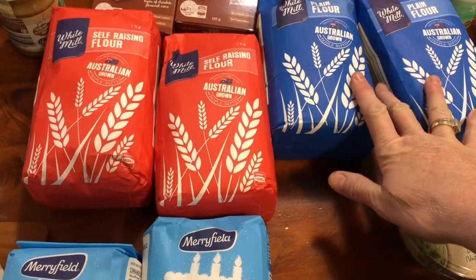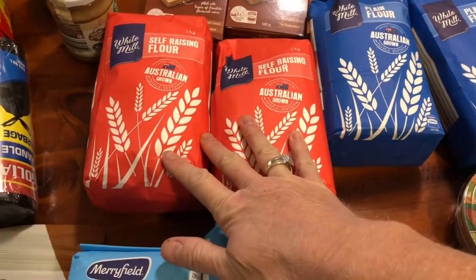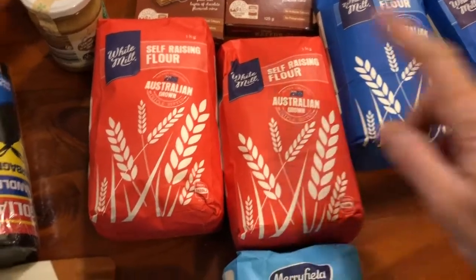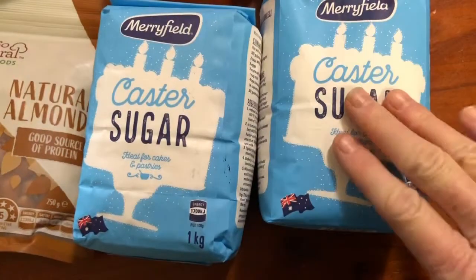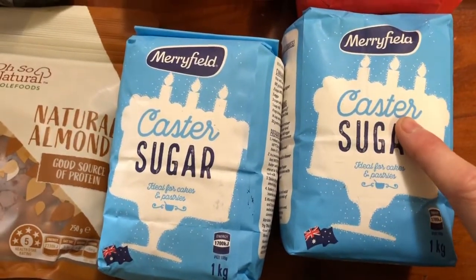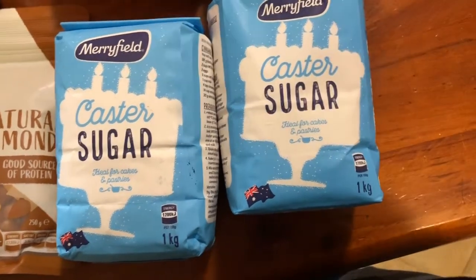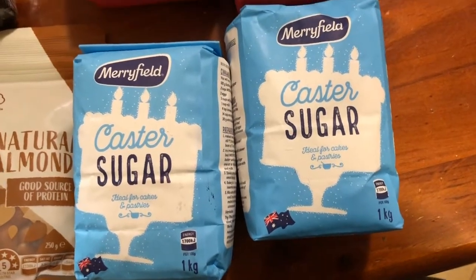We've got some plain flour — two one-kilo bags of those — and two one-kilo bags of self-raising flour as well. Caster sugar, just in case I decide to make a pavlova with some of these eggs we've got. We really need two because there are a lot of eggs.